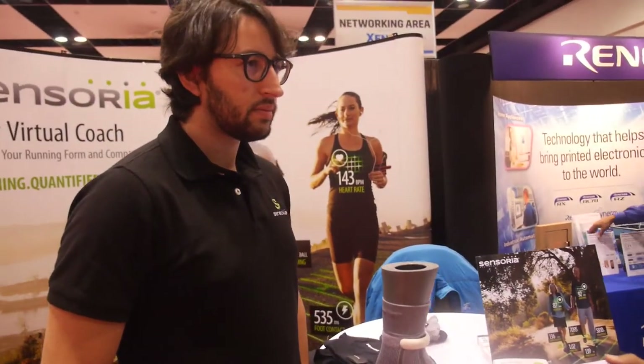I'm here at the ID Ticket Show at the booth of Sensoria, and you won an award yesterday as well. Thank you so much. So you're developing smart socks — what's the application? Why does someone want smart socks?